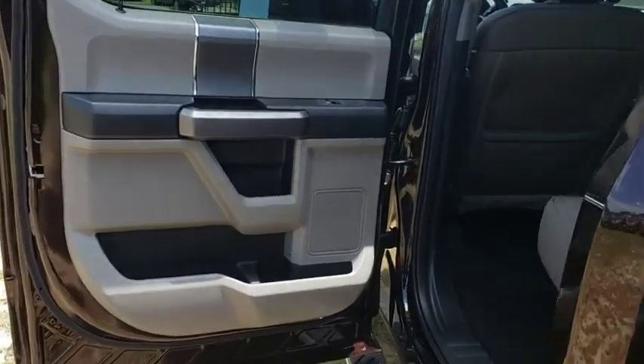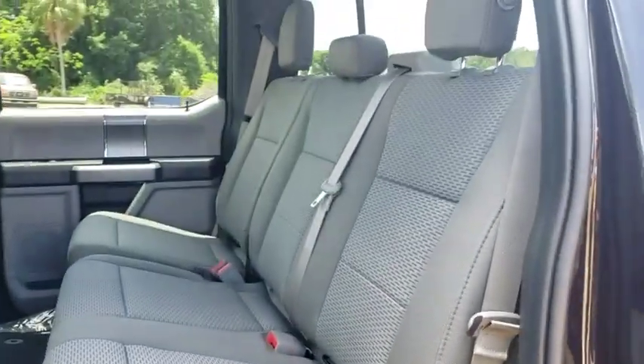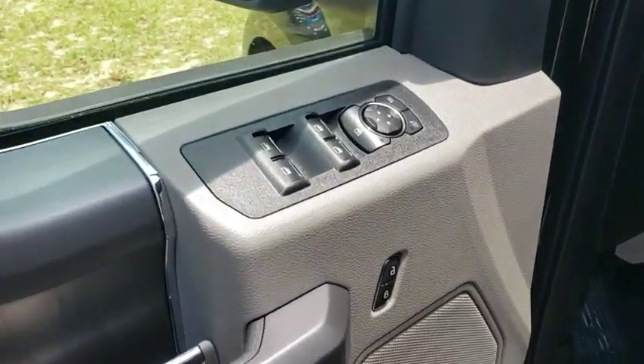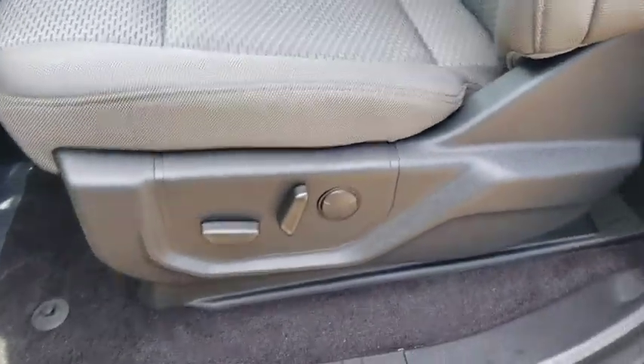Four-wheel drive, floor mats, cruise control, aluminum wheels, four-wheel disc brakes, AM-FM stereo radio, power door locks, MP3 player, fog lamps.